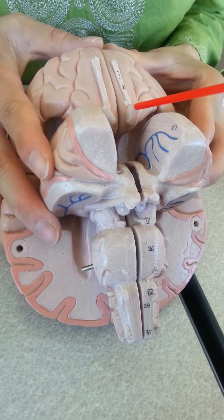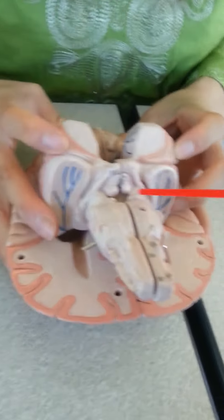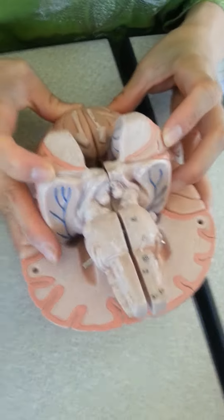CN2: optic, vision, sensory. CN3: oculomotor, eye movement, motor.